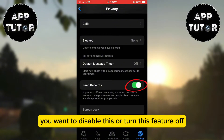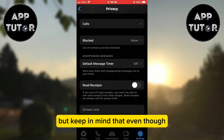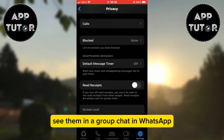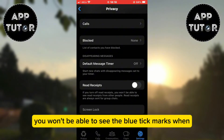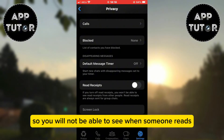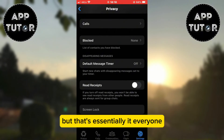You want to disable this or turn this feature off, and then the blue tick marks will be hidden. But keep in mind that even though people can't see the read receipts in private chats, they will always be able to see them in a group chat in WhatsApp. And if you disable the read receipts option, you won't be able to see the blue tick marks when you have a conversation with someone — you will not be able to see when someone reads your message, just like they can't see when you read theirs.